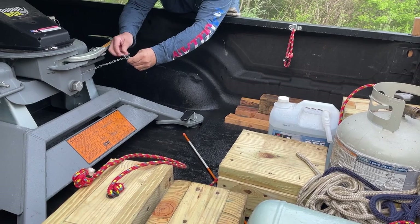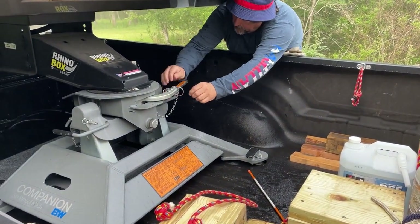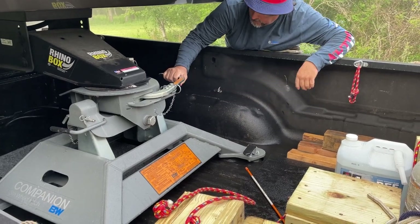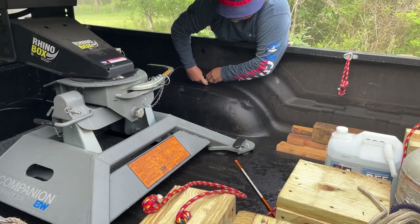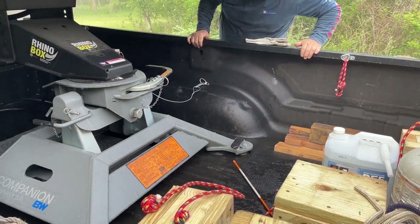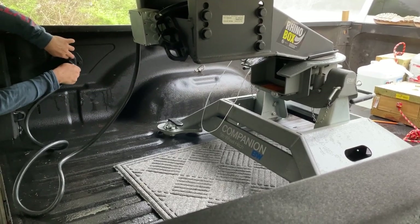That's the breakaway cable for the brakes. If the trailer disconnects from the truck, that cable pulls on the electrical switch, kills the electricity to the brakes, and they slam on to stop the trailer from rolling down the road. That's also the electrical for the lights on the trailer, which we test before we depart.